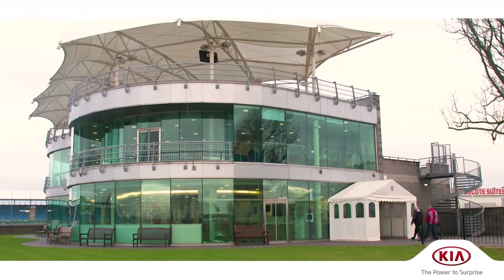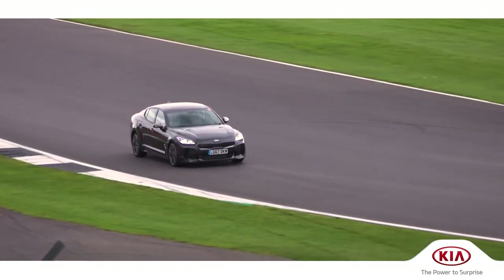Welcome to the British Racing Drivers Club here at Silverstone. We're here for a very exciting and exclusive event to welcome the all-new Kia Stinger.